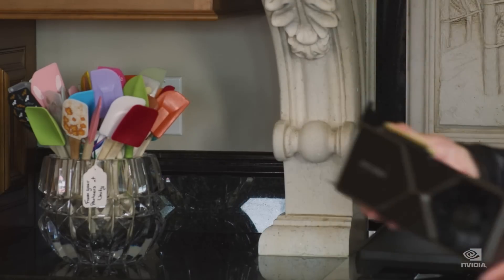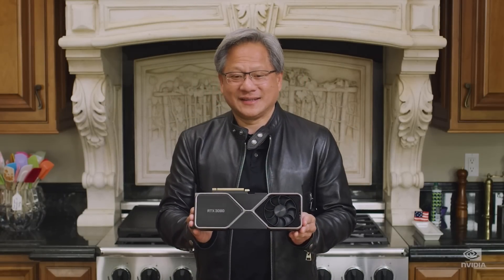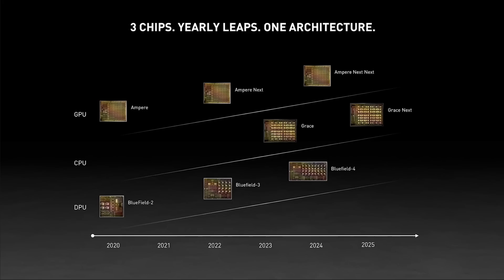Ladies and gentlemen, my name's Paul. Hope you're having an amazing day. A quick video for you all today. I want to begin with the RTX 40 series of graphics cards, as there's been a couple of very interesting updates from Team Green.